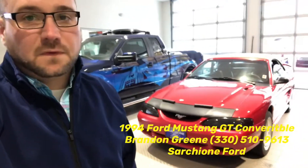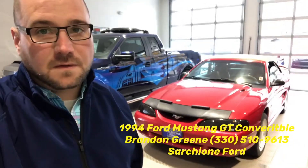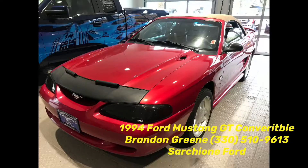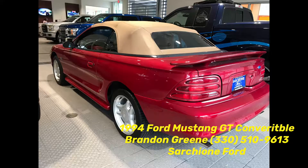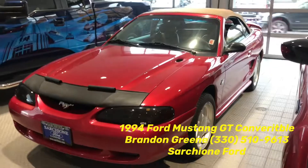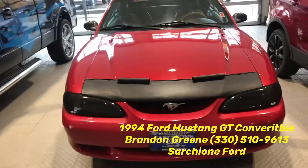Brennan Green here at Section 1 Ford, bringing you this 1994 Mustang GT Convertible. It's in our service drive right now — let me know what you think. We have this local trade: a 1994 Ford Mustang GT Convertible.